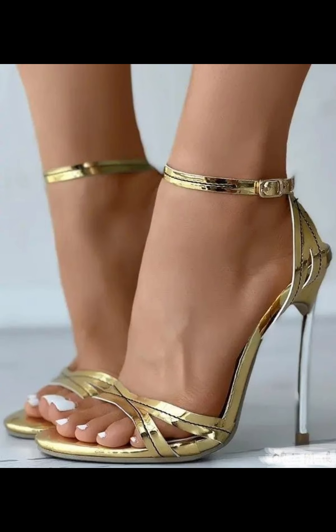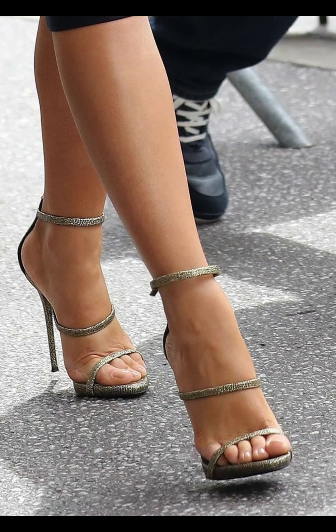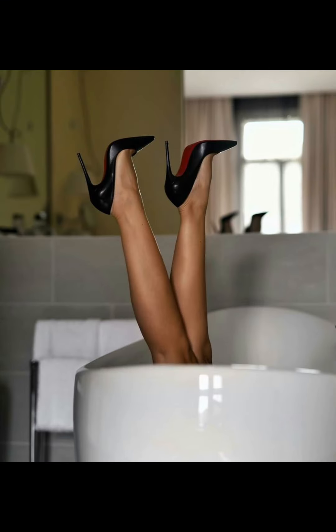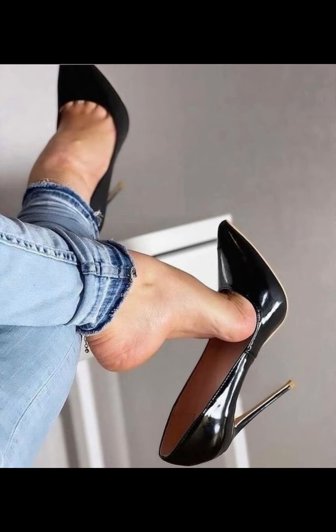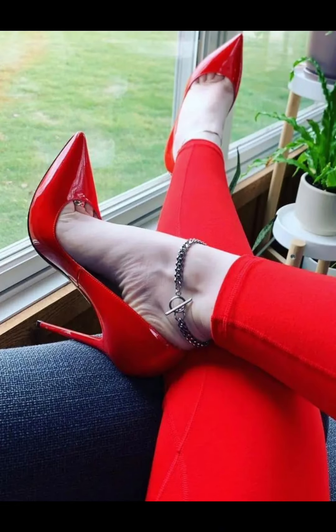High heels pumps are a masterclass in elegance and refinement, boasting a sleek, slender design. With their closed toe and slender heel, high heels typically range in various heights.